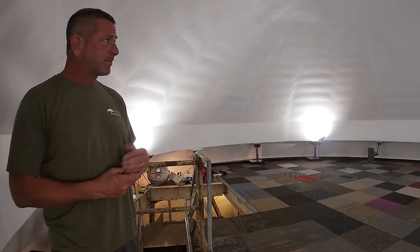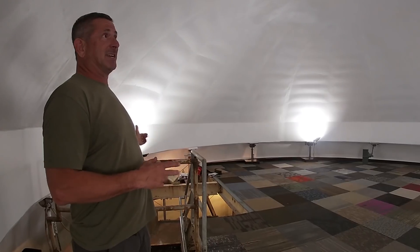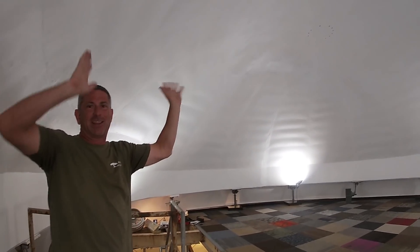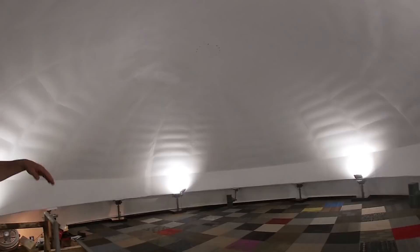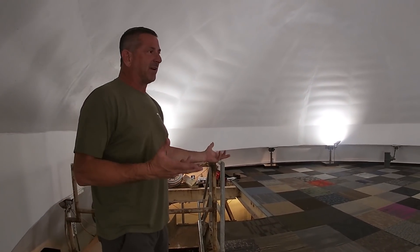We have a lot of fun up here. I had 40 Boy Scouts with sleeping bags watching War Games. This whole half of the ceiling was projected — we had a projector, a gigantic, beautiful movie studio setup. All these little kids were here eating popcorn with their sleeping bags watching the movie. It was a lot of fun. This room is very large — we're about 34 feet across.